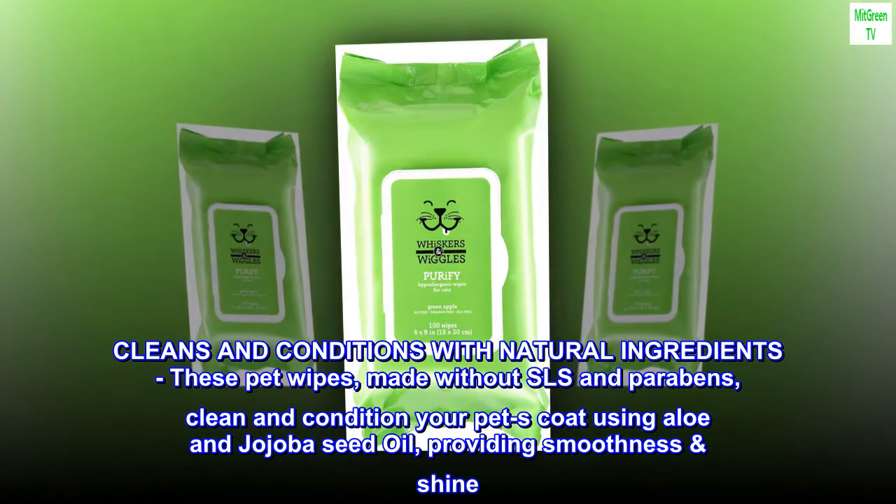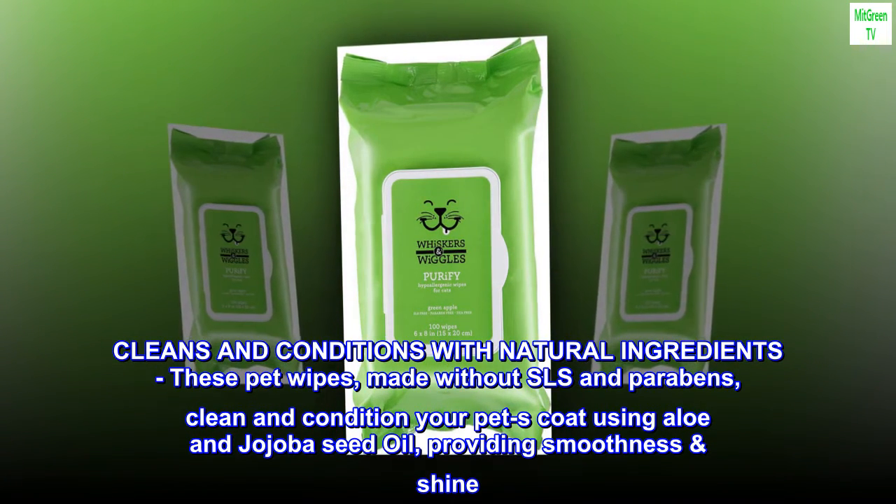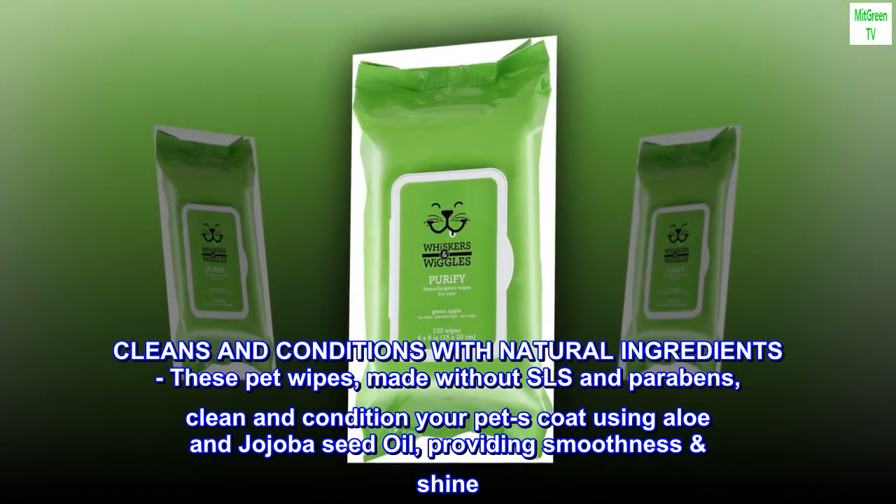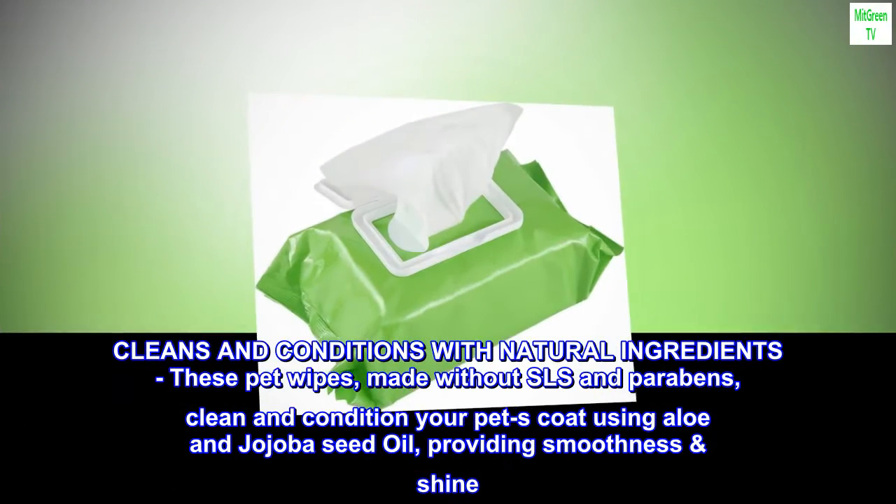Cleans and conditions with natural ingredients. These pet wipes, made without SLS and parabens, clean and condition your pet's coat using aloe and jojoba seed oil, providing smoothness and shine.